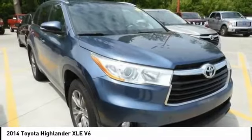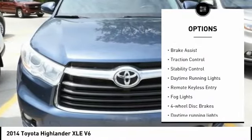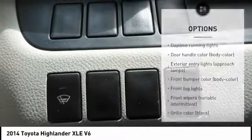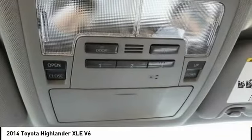Here are some of this vehicle's great options: tire pressure monitoring system, electronic stability control, alloy wheels, brake assist, traction control, daytime running lights, remote keyless entry, fog lights, and four-wheel disc brakes.